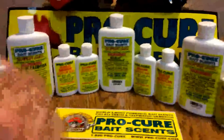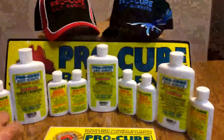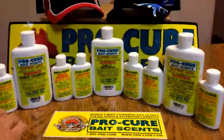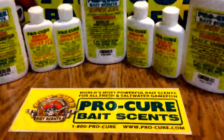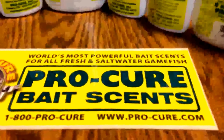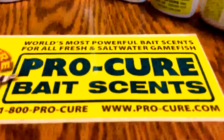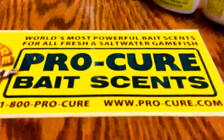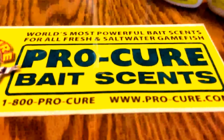That being said, if you don't use a bait scent, make sure you get out there and find some that works for you. I suggest Pro Cure Bait Scents — really potent, very very good bait scent company. It's what they specialize in, it's what they do. They're not lying when it says it's the world's most powerful bait scent — really, really potent stuff. Get out there and get a whiff. Check them out on their website, www.procure.com. You can also give them a call at 1-800-PRO-CURE.